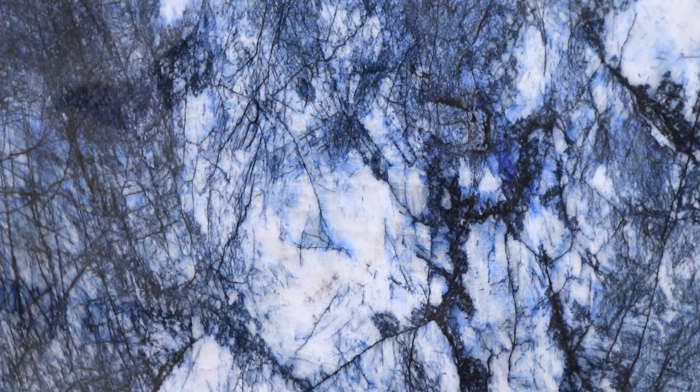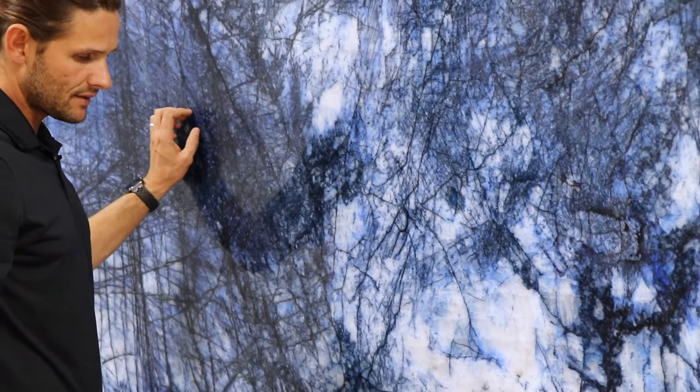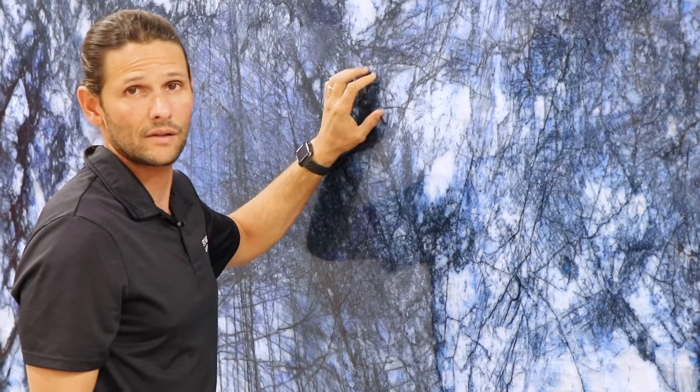This can be used for kitchen countertops, vanity tops, walls, islands, and you can backlight the material, which looks amazing when it's backlit — it totally changes the look. Here it is, the bookmatch as you can see.